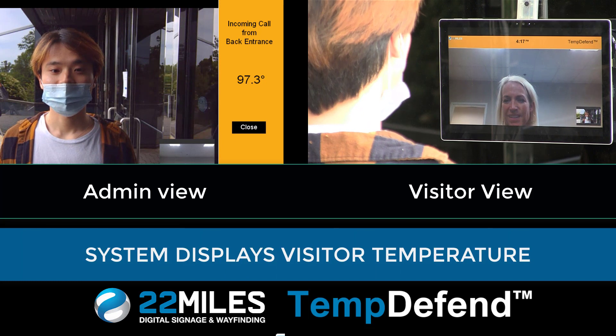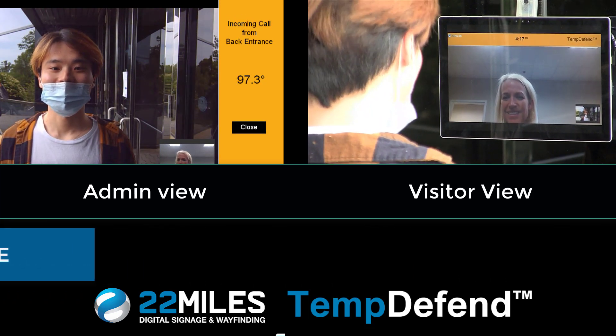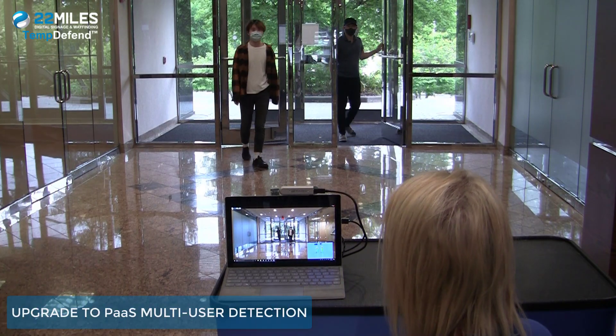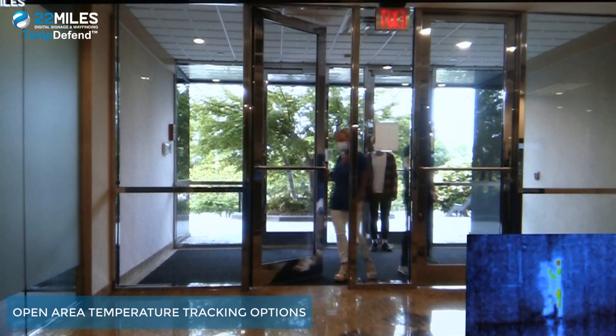The system continues to display a visitor's temperature to help with the next actions to take for both staff and visitors. With upgraded protection as a service multi-user detection, 22 Miles offers open area temperature tracking options.